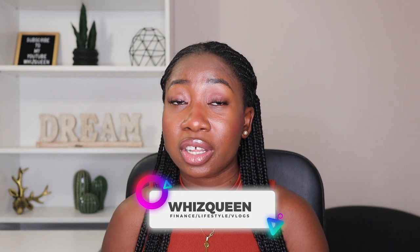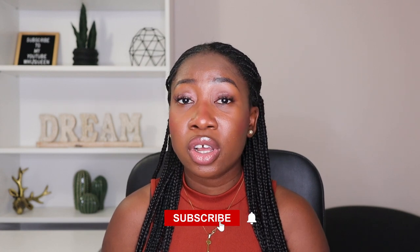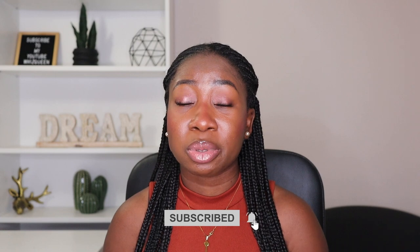On this channel I share information on finance and lifestyle. If you are new here, please consider subscribing and turning on post notifications. So as you can see from the title, today I'll be sharing with you those things that you need to do to help you prepare for financial success and set up your finances in Canada.